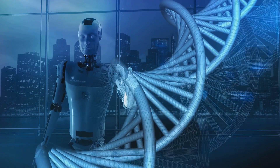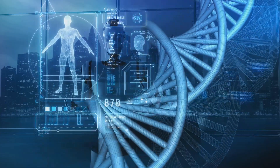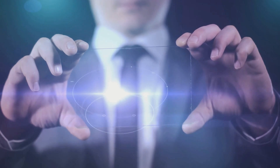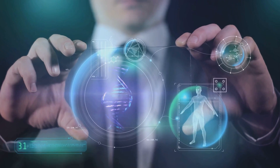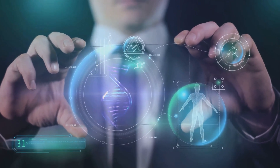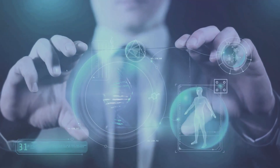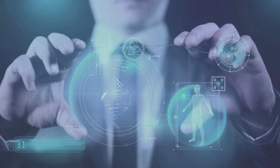Imagine your body as an intricate piece of machinery, with each part functioning in its unique way. Now imagine the vast amount of data that each part generates — your DNA sequence, your heart rate, your sleep patterns, and so much more. Traditionally, it would be impossible for a doctor to analyze all this data in detail and make treatment decisions. But with AI, this is not only possible — it's happening right now. AI algorithms can analyze vast amounts of data, from your genetic makeup to your lifestyle and environmental factors, including data from wearable health devices. By analyzing these data points, AI can predict your risk of diseases, making it possible to take preventative measures before the disease even manifests.